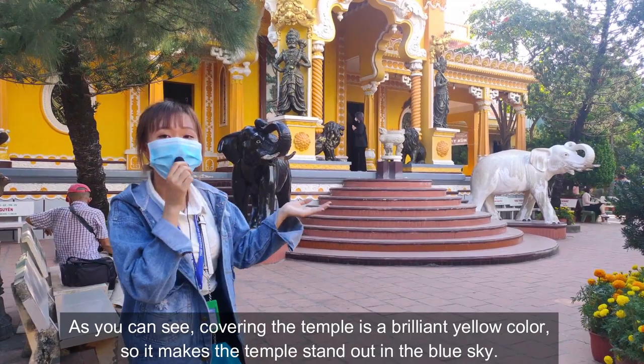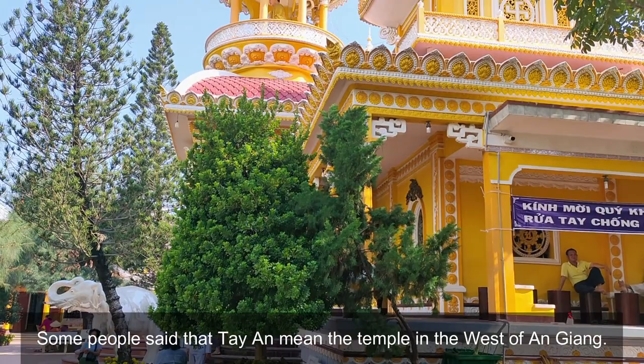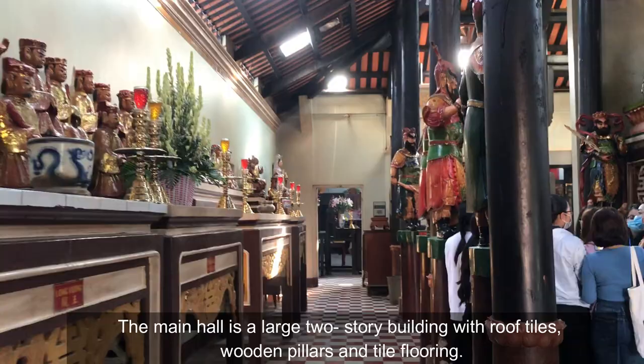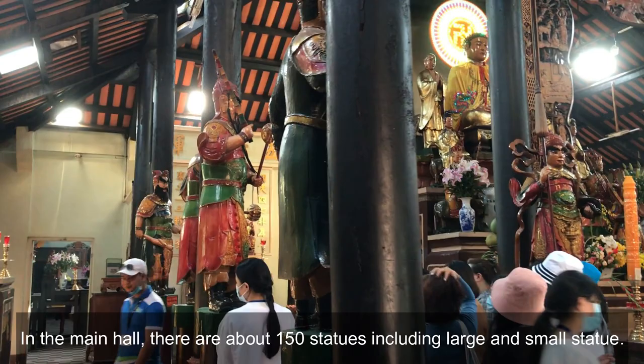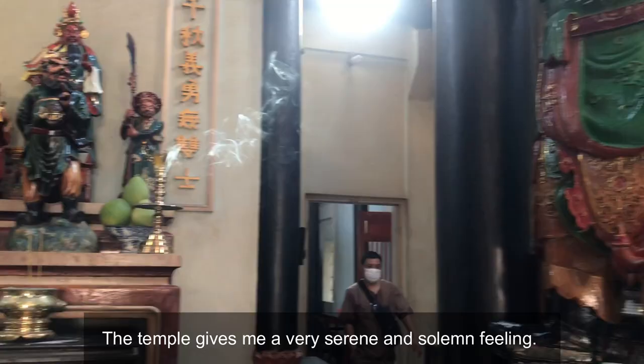There are many different ideas to explain the name Tây An. Some people say that Tây An is the temple in the west of An Giang. The main hall is a large two-story building with rough tiles, wooden pillars, and tile flooring. In the main hall, there are about 150 statues, including large and small ones. The temple gives me a very serene and solemn feeling. In Tây An Temple, all sadness seems to have disappeared.